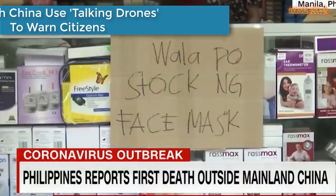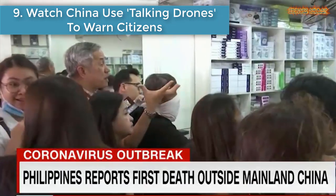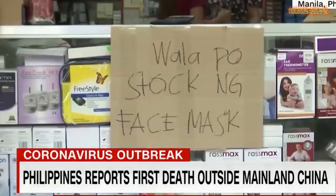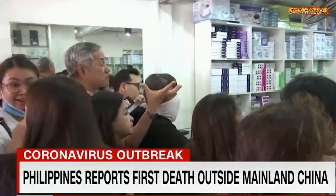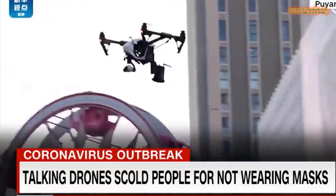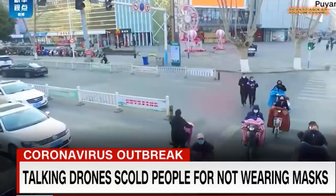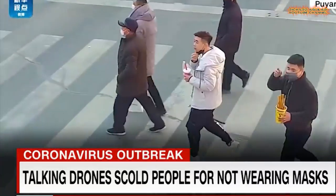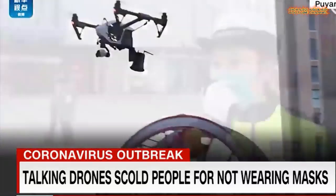Number 9: Watch China use talking drones to warn citizens. Officials in China have started using drones equipped with speakers to warn citizens to wear masks as the virus continues to spread. Chinese state-run agency Global Times released a video of a drone flying in the air and detecting patrons who are not wearing masks while outdoors. The drone warns and instructs people if they violate the rule.